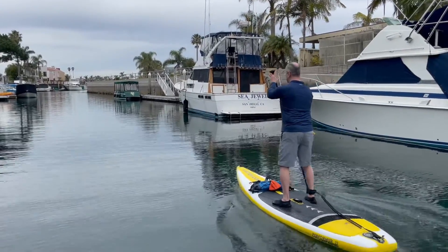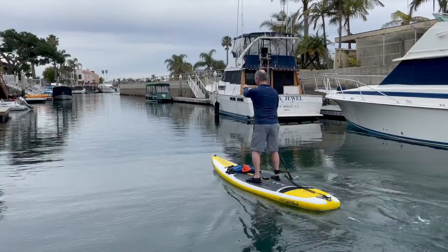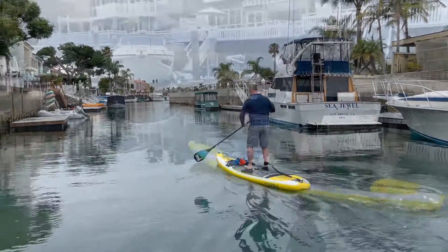"You gonna fall?" "No, I'm good." Having fun, honey?